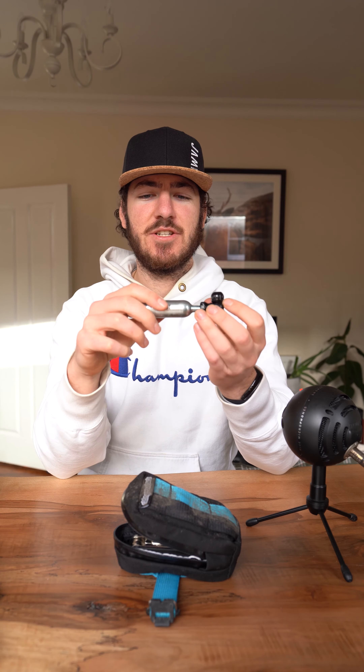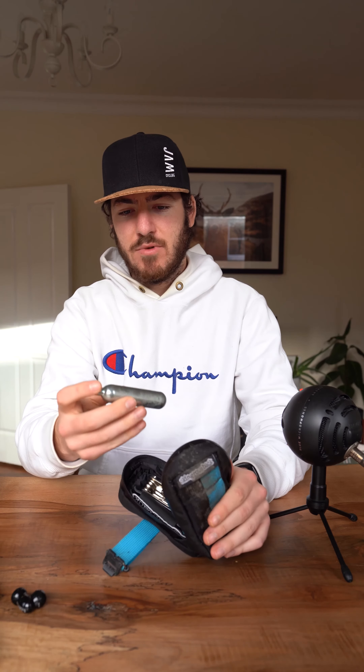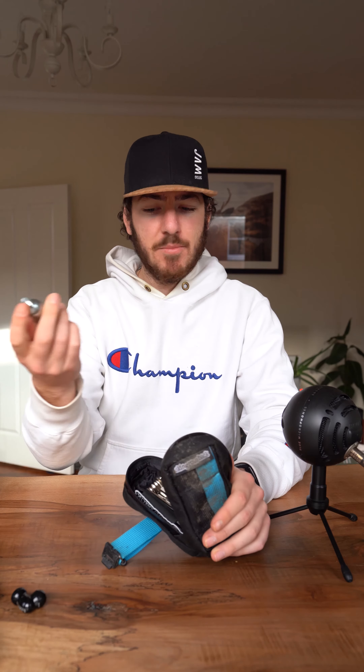Of course, in the event that that doesn't work, we also have backup CO2 canisters. This one isn't anything fancy — you just screw the canister in, it pops the seal, CO2 comes out. It can be great in an emergency to get you home, or if you're riding with somebody who wants to use it. This pack can hold two CO2 canisters. I only have one at the moment because I have the pump, so this is kind of just a backup, but always good to have.